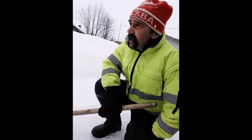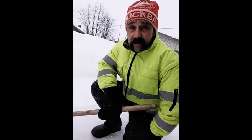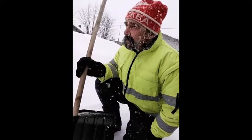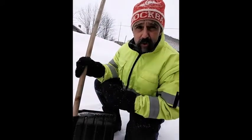Hello my dear friend! Today we have a snowfall for the first time in a whole month, I think, and I need to clean our yard. I don't know what the temperature is now because my thermometer is broken.